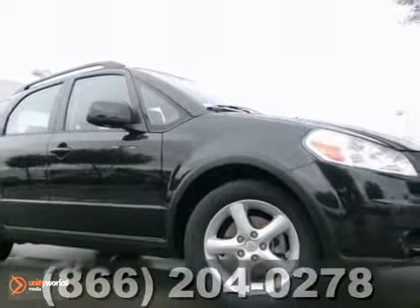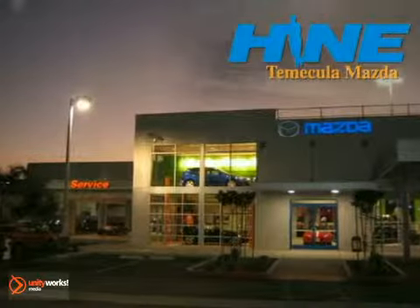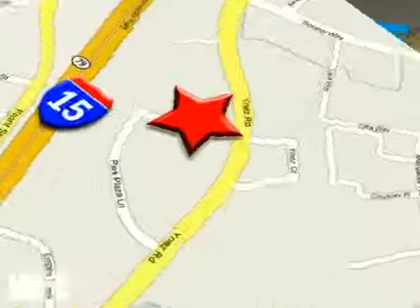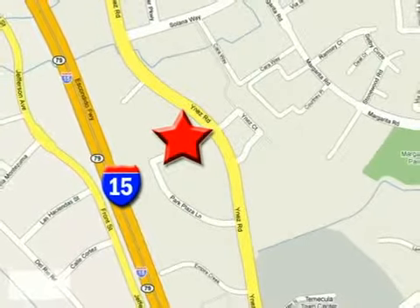Come on out and take it for a test drive today. Buy with confidence today at John Heim Temecula Mazda. We are conveniently located at the corner of Inez and DLR in the Temecula Valley Auto Mall. I got mine at Heim — get yours today.